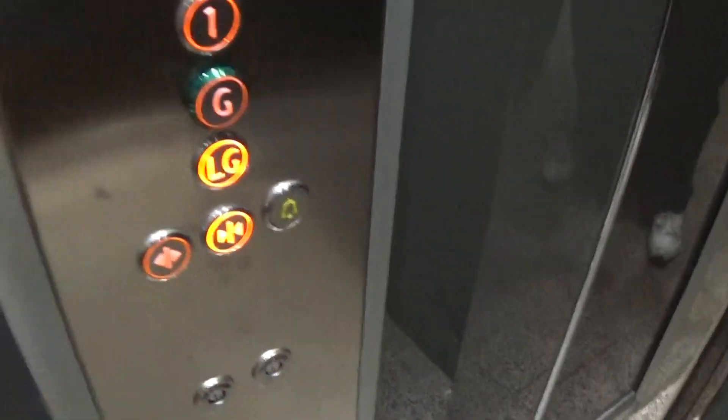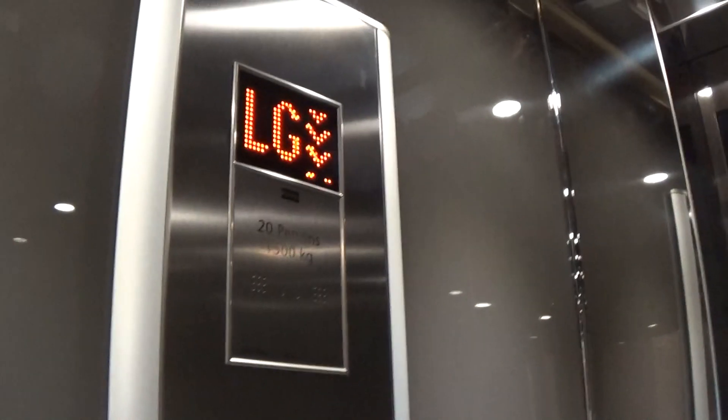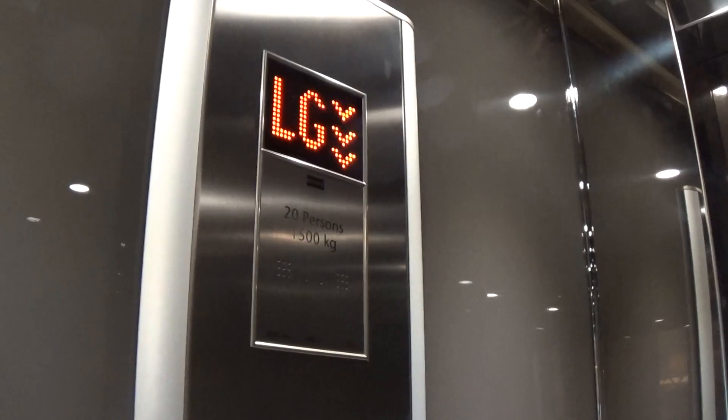Floor directory. Start off by going down to LG, the lower ground, which is the ballroom level. LG is going to be opened up over here.